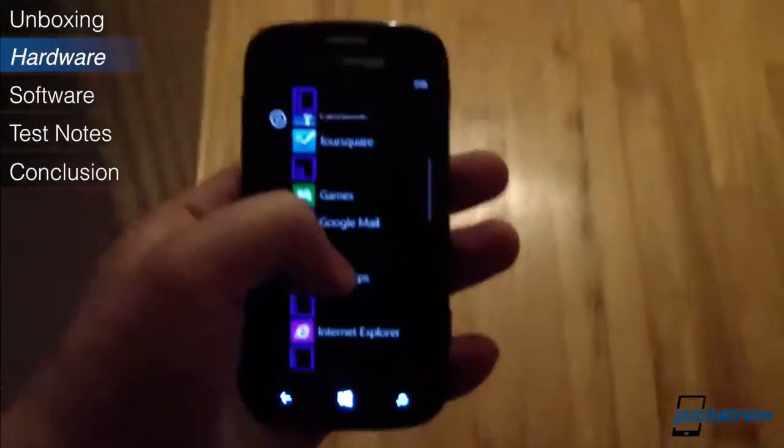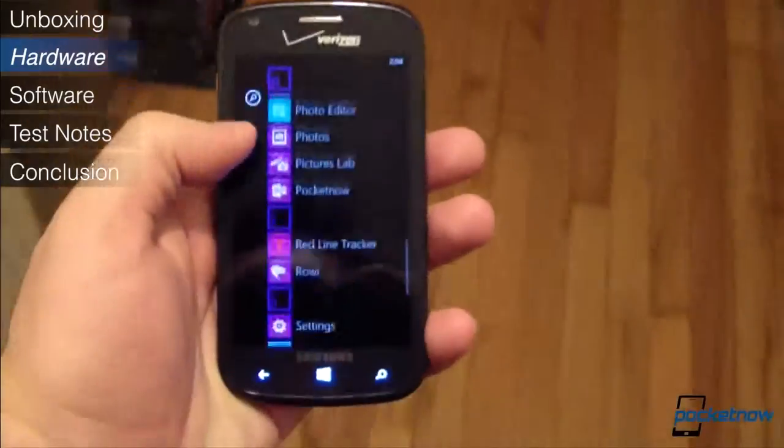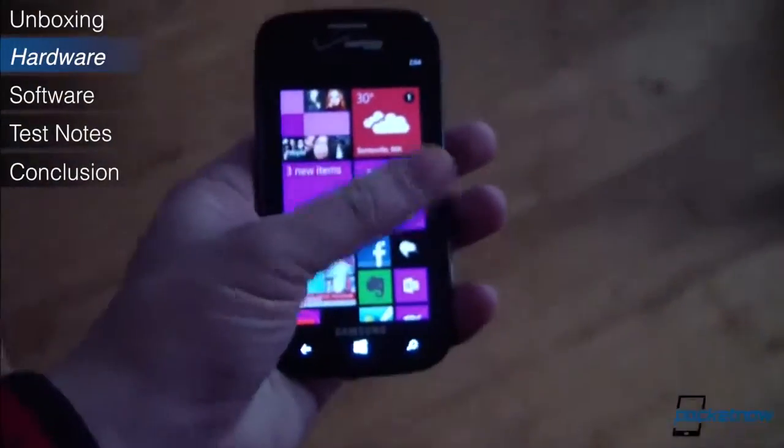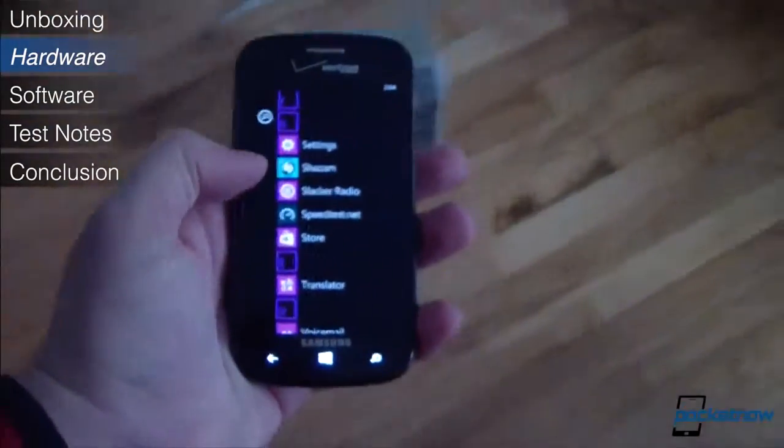It's just a question of how willing you are to deal with a lackluster display and the typically oversized Verizon branding that determines whether you can live with this phone for a two-year contract period.